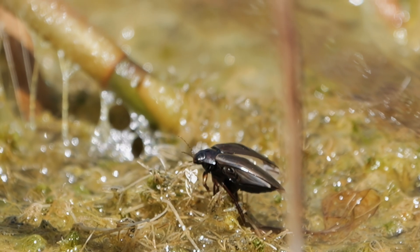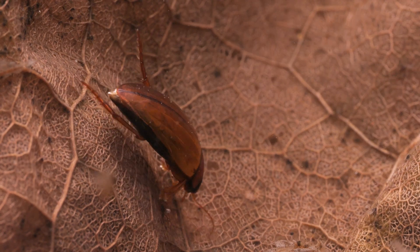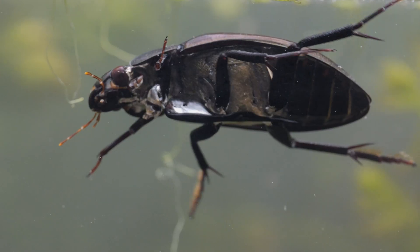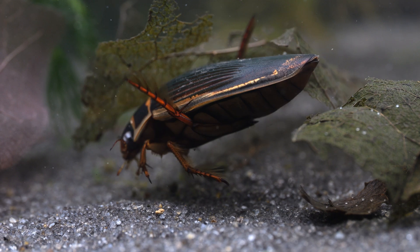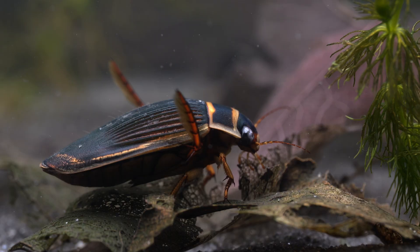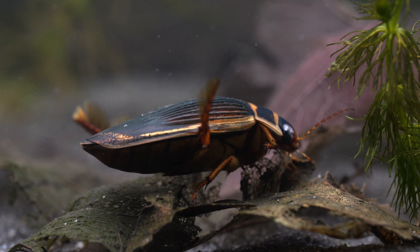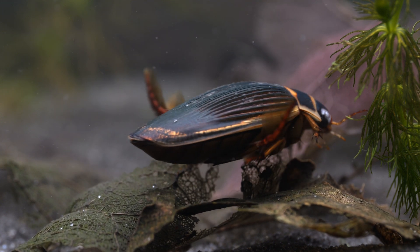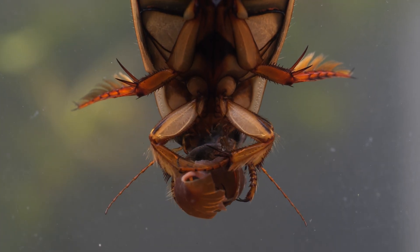Thanks to the fact adults can fly, water beetles are often the first species to arrive at new ponds, ranging in size from a few millimetres long up to 5 or 6 centimetres in the great silver water beetle. The group with the most species are the diving beetles, with perhaps the great diving beetle being the most recognisable. They swim using their powerful rear pair of legs and hunt down other pond creatures. In many ponds, the great diving beetle is the top predator, and in some cases is even able to take out adult smooth newts.